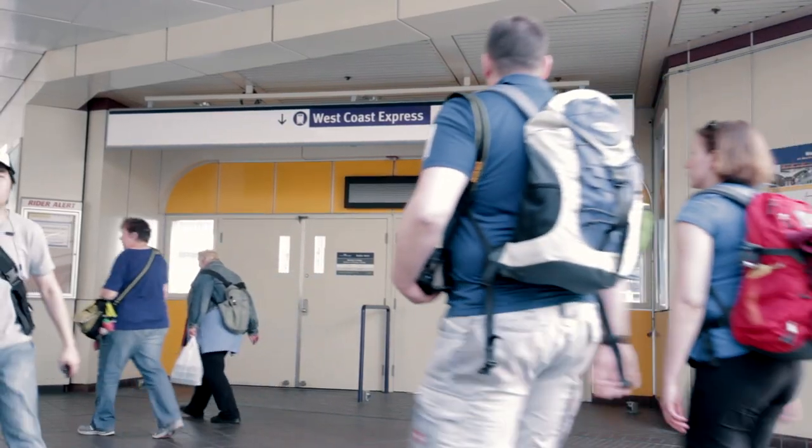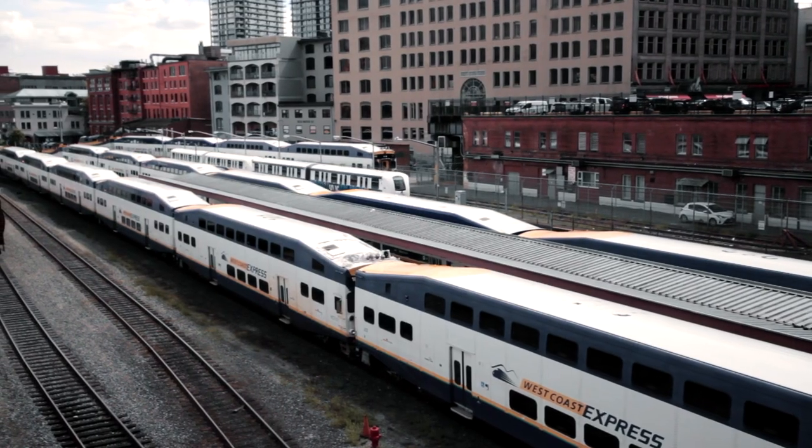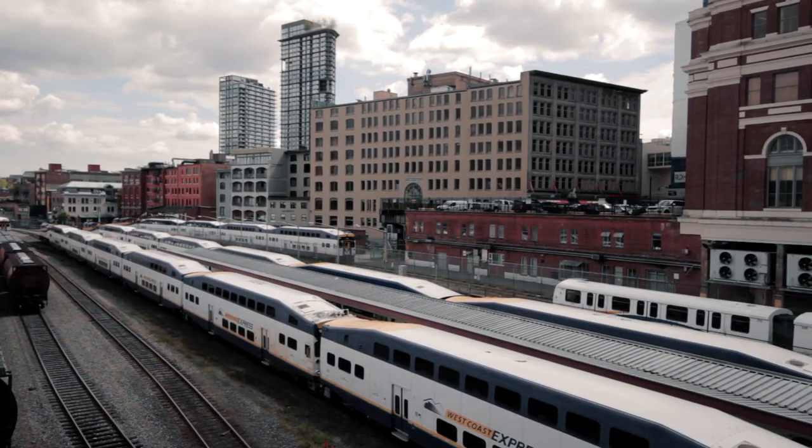Lastly, we have the West Coast Express. This train travels between Waterfront Station and Mission City. Most tourists won't need to use this.